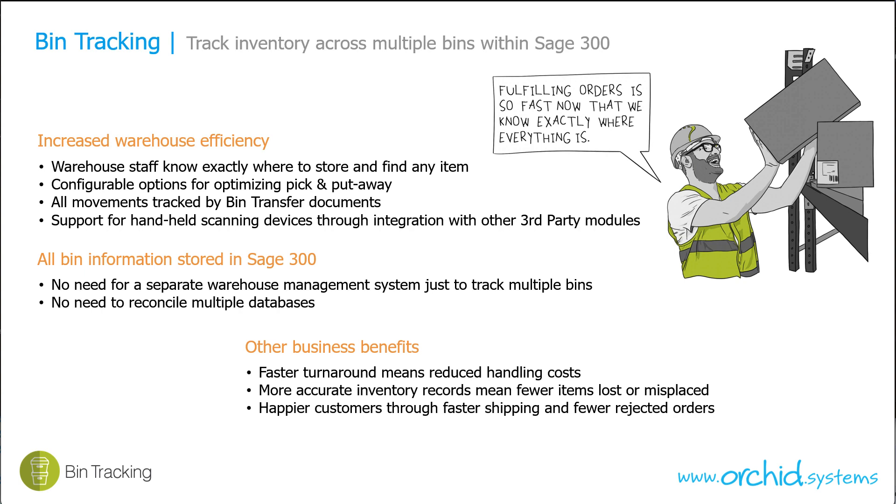This typically generates faster turnaround and reduces handling costs. You have more accurate inventory records and your customers are more satisfied because you can ship faster and have fewer rejected orders.